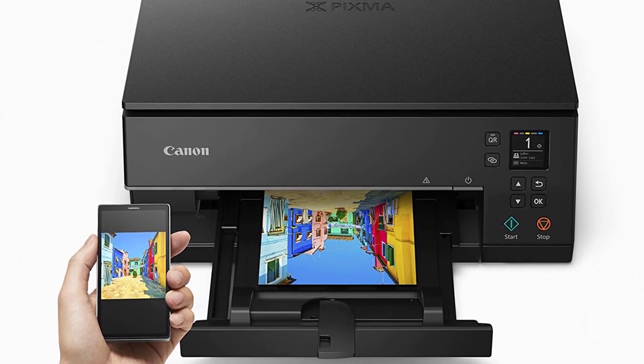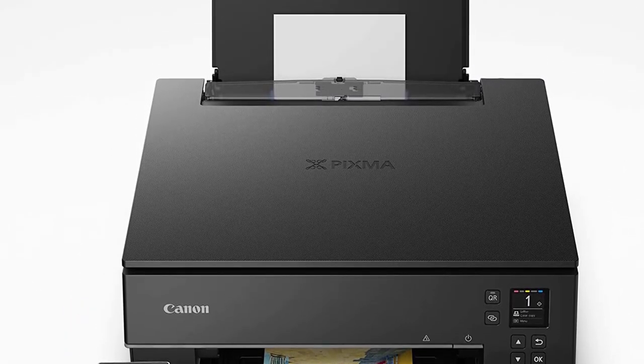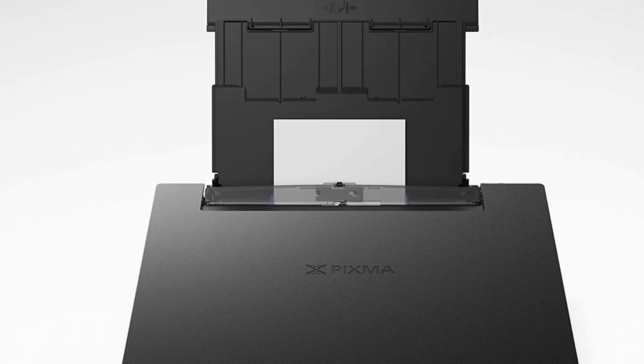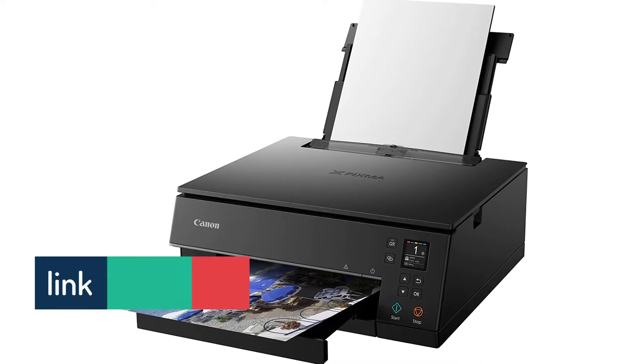Whether it's Mac or Windows, there's none it can't keep up with. On top of that, they've smartly added an auto-expandable output tray. The best thing about it is that even if the printer is off, pressing the print command will turn on the device and the tray will extend automatically.